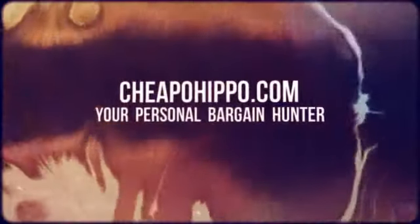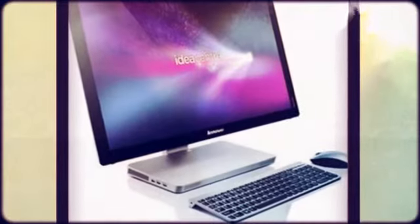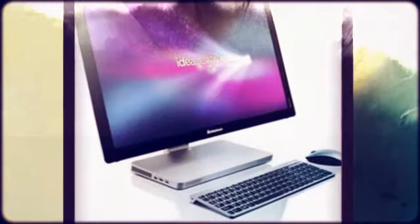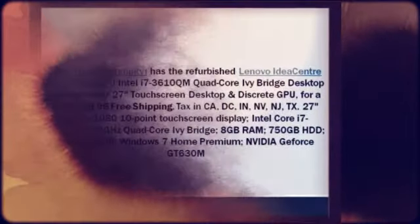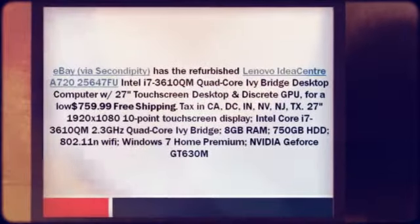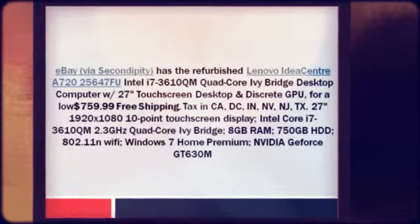Welcome to CheapoHippo.com, your personal bargain hunter. eBay via Secondipity has the refurbished Lenovo IdeaCenter A720 25647FU, Intel i7-3610QM quad-core Ivy Bridge desktop computer with 27-inch touchscreen display and discrete GPU.